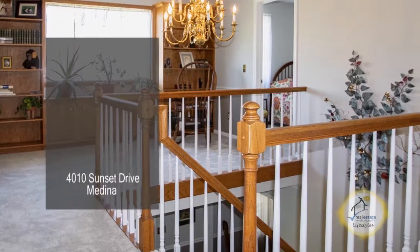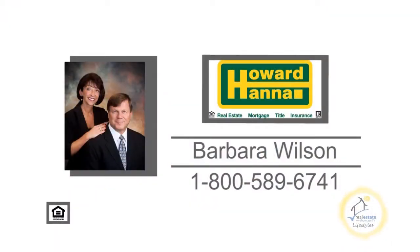The cozy loft area has built-ins. Make an appointment with your number one Medina real estate.